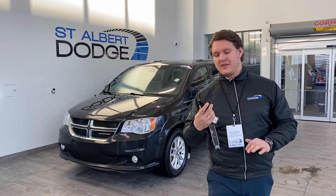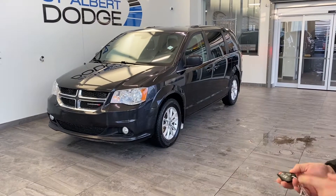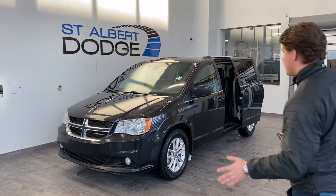First things first before we get into the vehicle — remote start is included. The door control is included, that's all remote. That's for the left side that we can't see. Let's do the other side — everything hands-free.